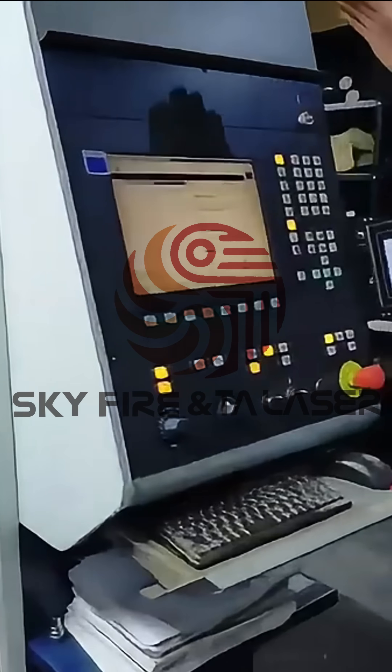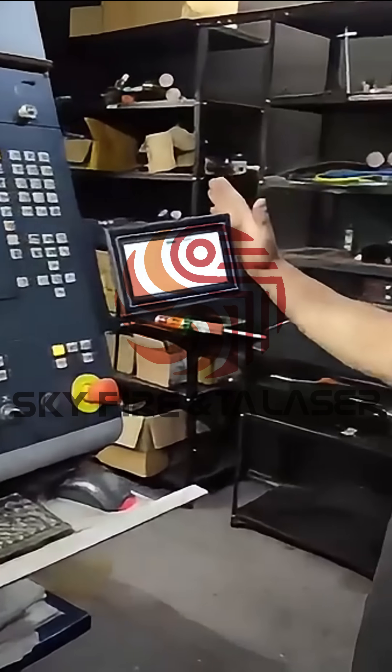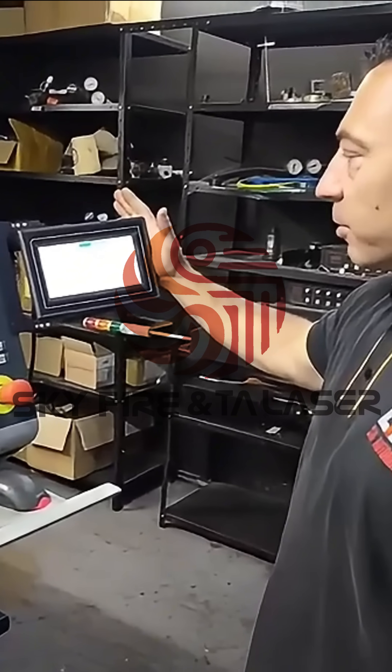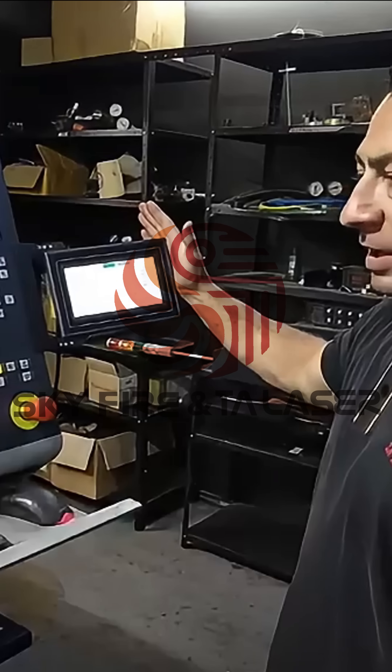We are still using the Trunk CNC control, and we have integrated a human interface from TA Laser for the focusing and piercing control on the machine.